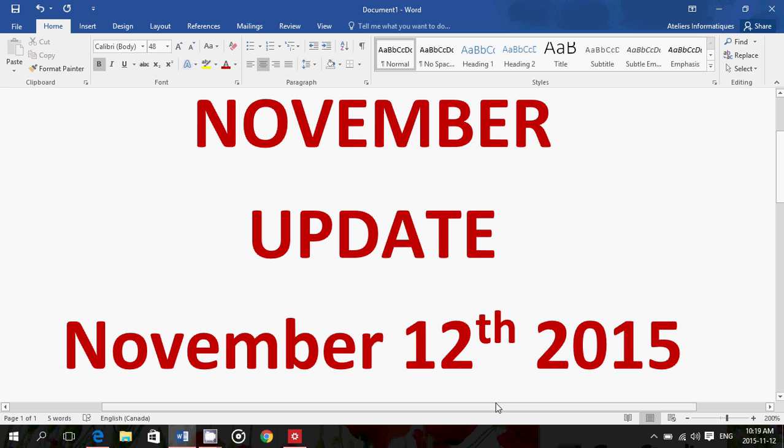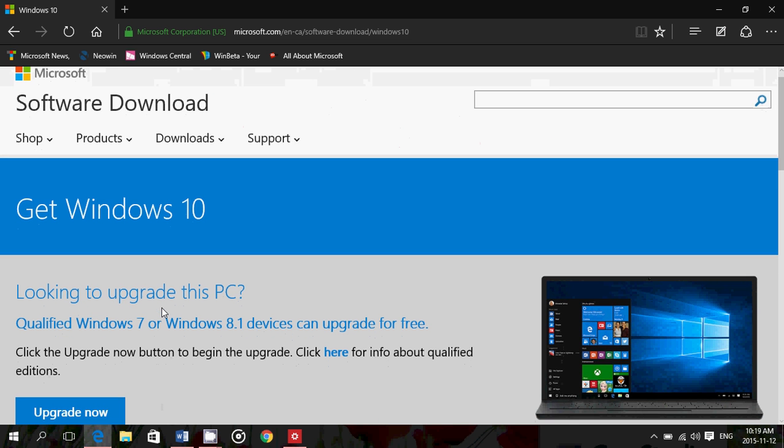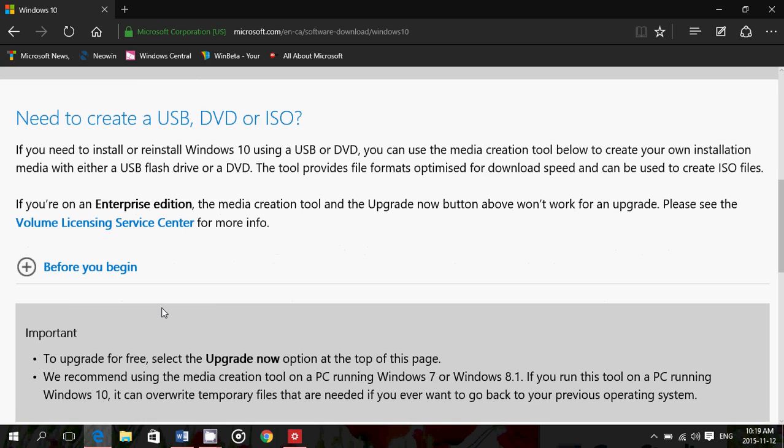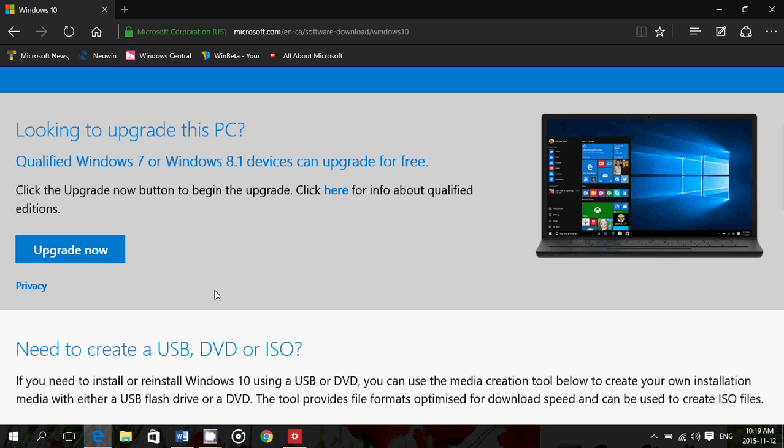The November update is here and it's being reported that a lot of people are downloading it. If you're looking for the download tool or the ISO files, they've apparently been updated. The image file and download tool have both been updated. According to TechRadar, the image file is at version 10.586, which shows it was updated, meaning that if you do a clean install, the image files are already available on the website.